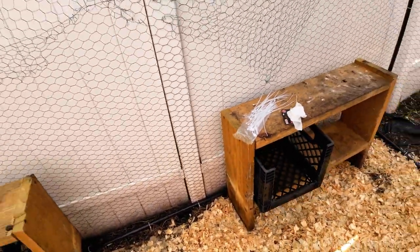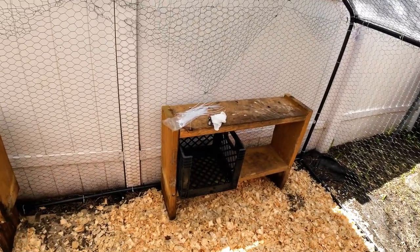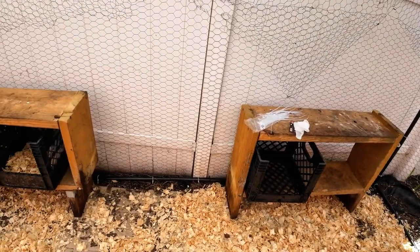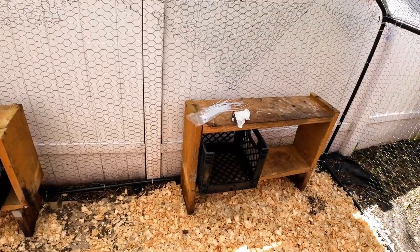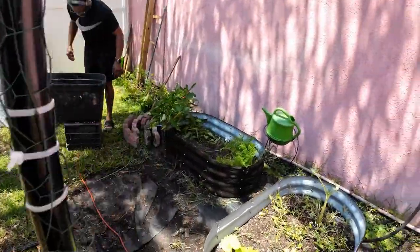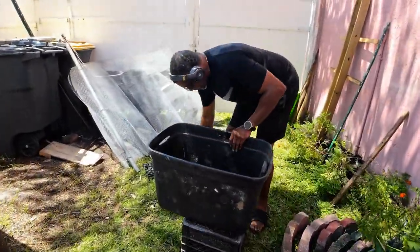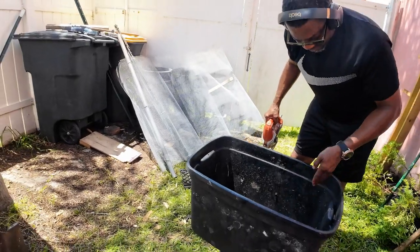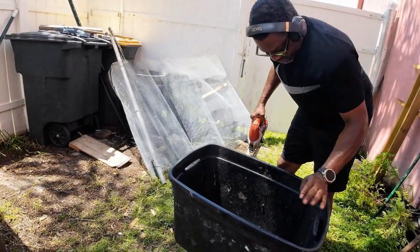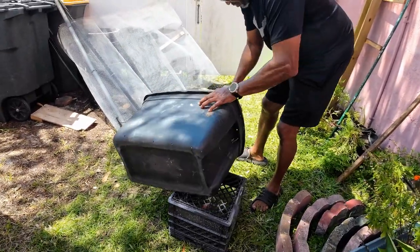He did a fantastic job and had a good idea for building this chicken coop, y'all. I'm just so amazed by the things that he did. He's going to cut this big bucket. Now he's going to take this bin and cut it down.